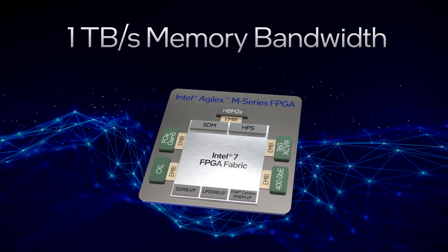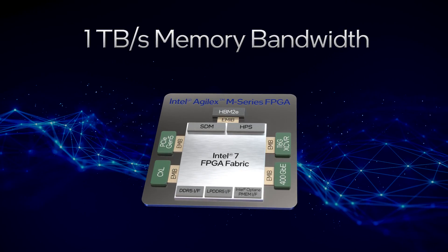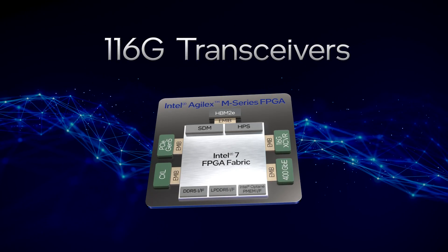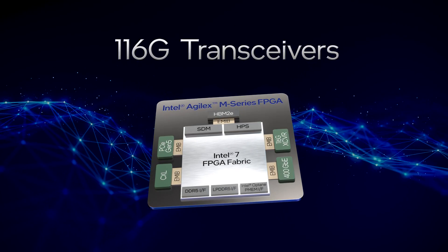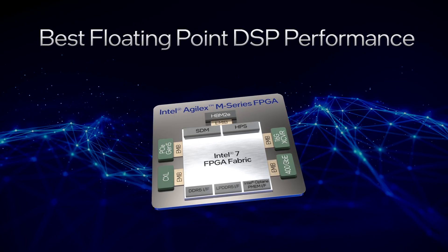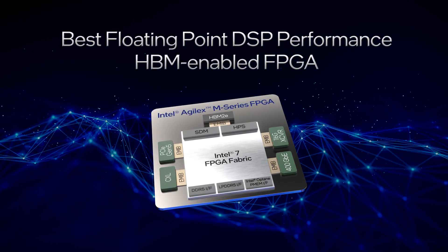Access more with an industry-best 1TB per second of memory bandwidth using DDR5 and HBM2E. Move more with high-speed 116 Gbps transceivers. Compute more with the best floating-point DSP performance in an HBM-enabled FPGA.